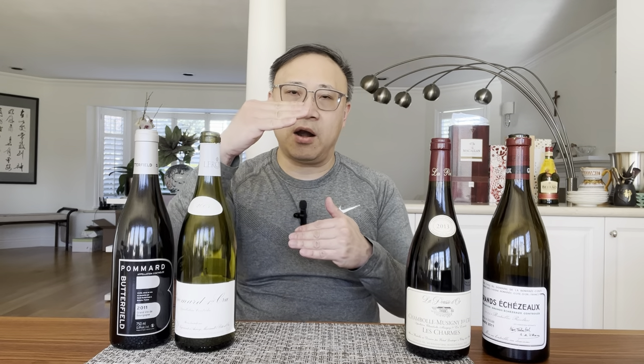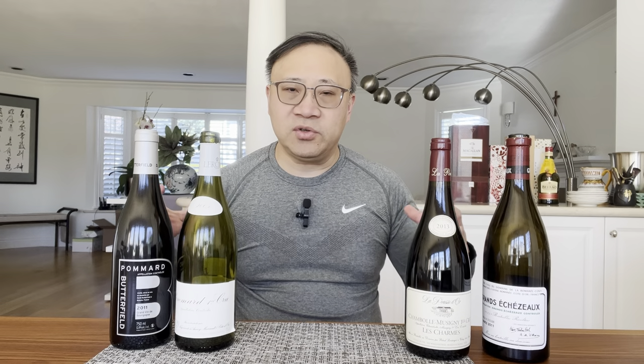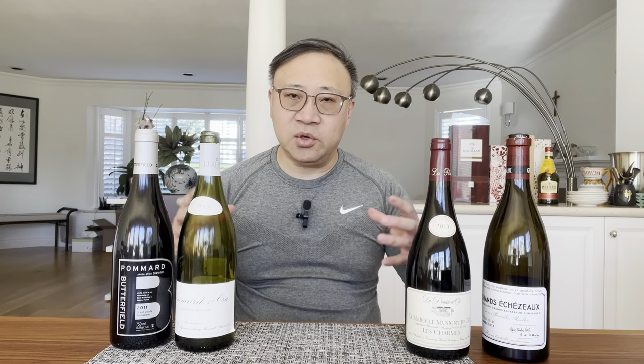The Burgundy classification is based on four tiers in a hierarchy. It goes from largest area to smallest area. The rationale is that as you get a smaller area, you get more focused characteristics from the grape varietals.